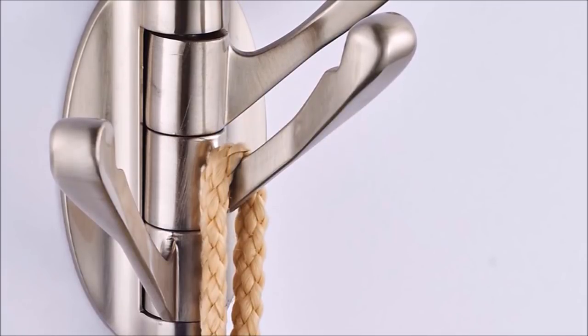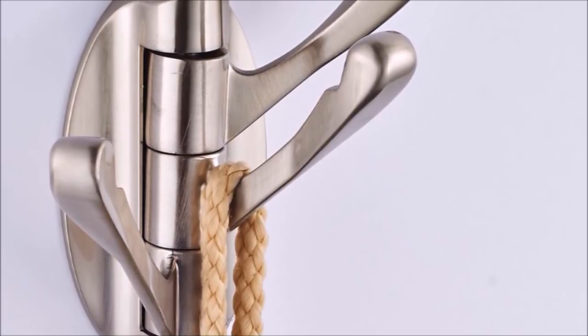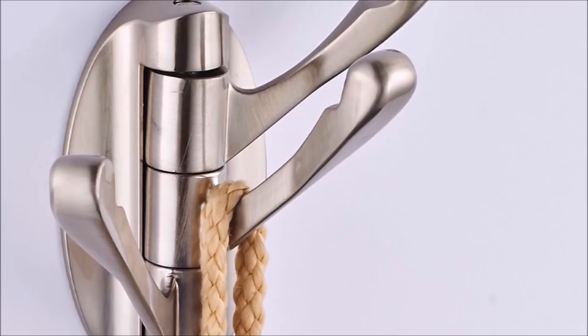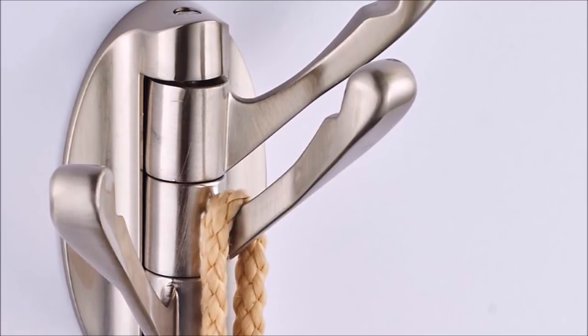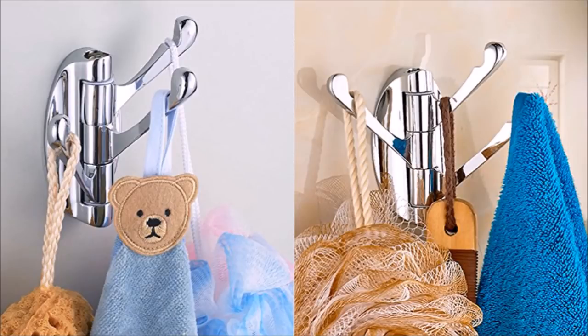14. You can mount adjustable hooks in different parts of your home to hang things such as towels, jackets, bags, clothes, and a whole lot more. You can use this in the bathroom, kitchen, garage, living room, bedroom, or even in your closet. The swivel hooks are made of solid metal, making them heavy-duty, and they come with 3 foldable arms.